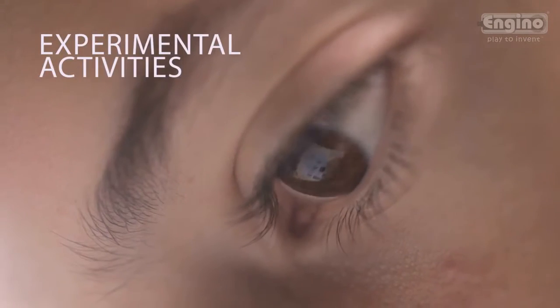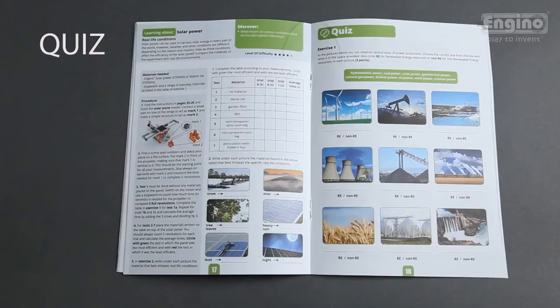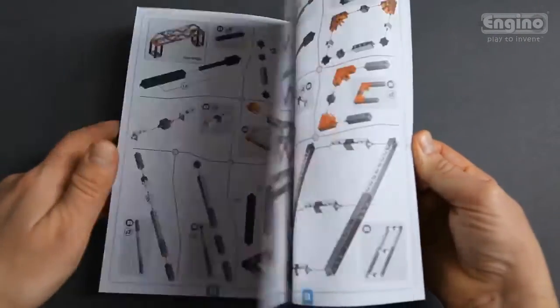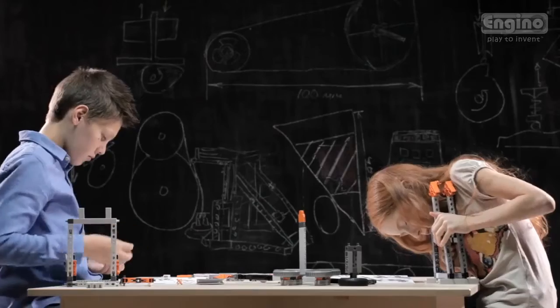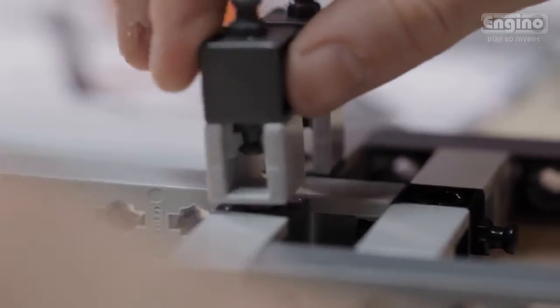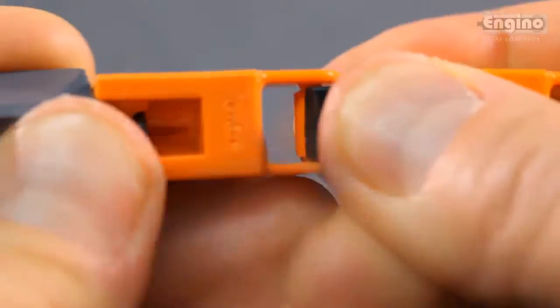Even a quiz section is included to test your knowledge. A detailed step-by-step instruction manual is also provided, enabling you to build more than 16 different models with ease. The award-winning Engino toy is a highly optimized building system — the parts snap-fit and connect in all directions of three-dimensional space.